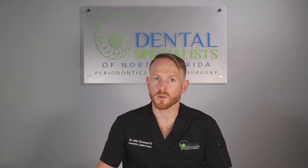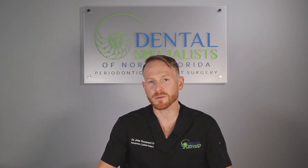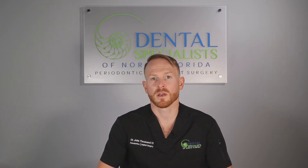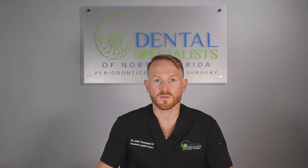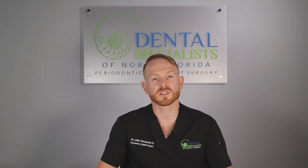Regarding swelling, you're probably going to experience some degree of swelling after this type of surgery. The amount of swelling is dependent on the size of the gingival graft performed. The swelling is usually greatest in the first 4 days and should start to decrease by days 7 to 10. If swelling significantly increases a few days — between 3 and 7 — after surgery, please give our office a call because we want to make sure that you don't have a post-op infection.